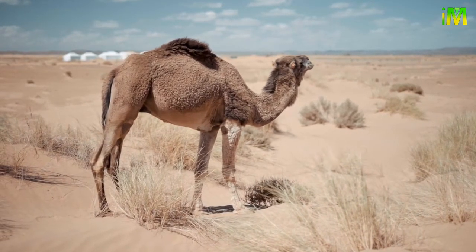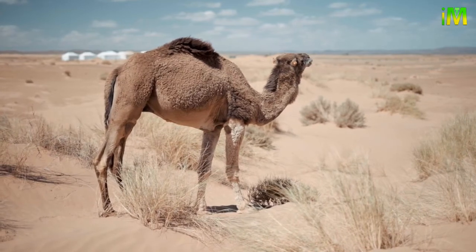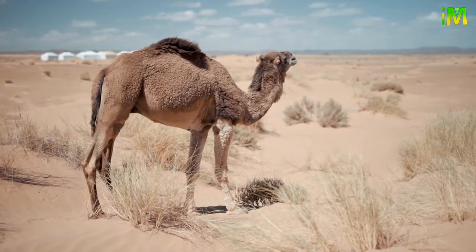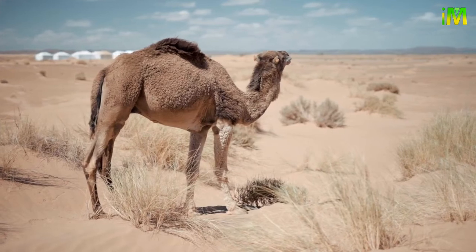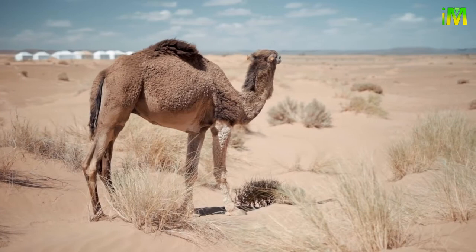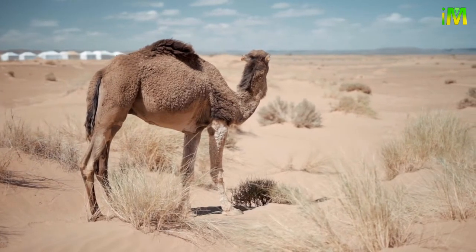Fully grown camels can be three meters in length and stand as tall as two meters at their hump. The Bactrian camel, being the larger kind, can weigh between 300 and 1,000 kilograms. The dromedary camel weighs between 300 and 600 kilograms.